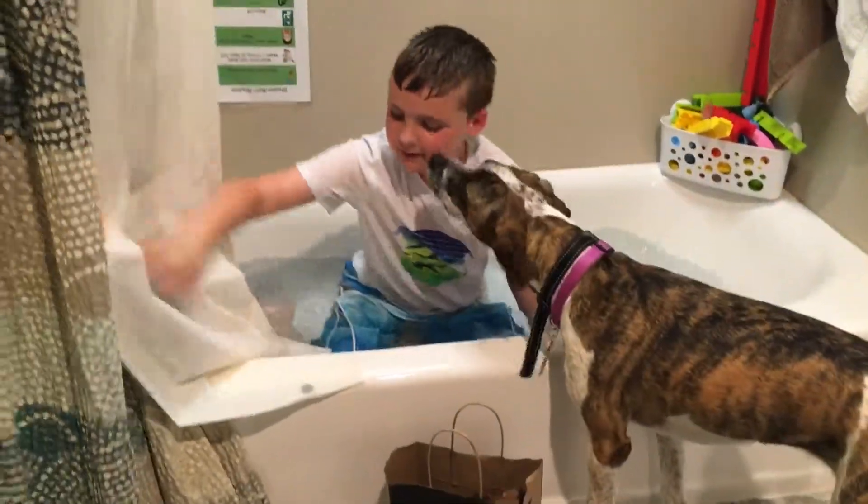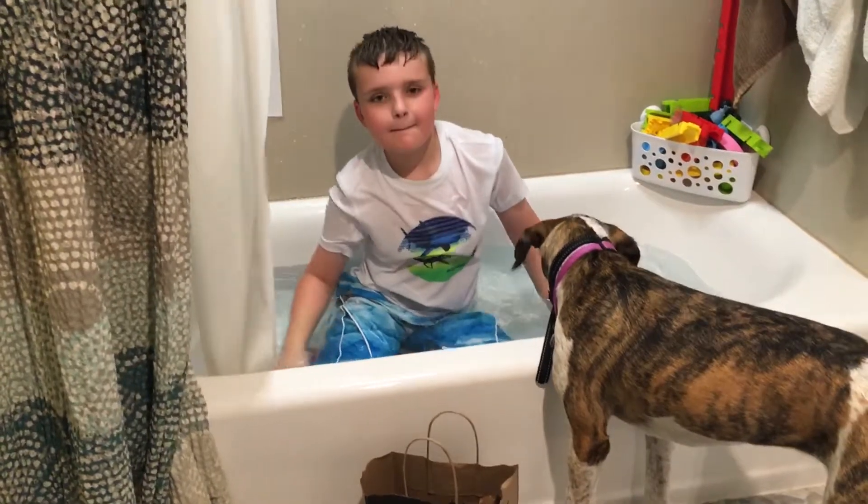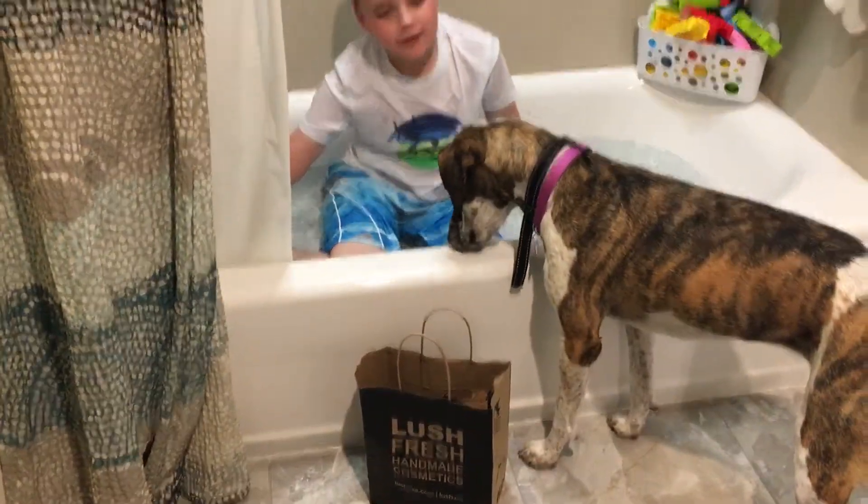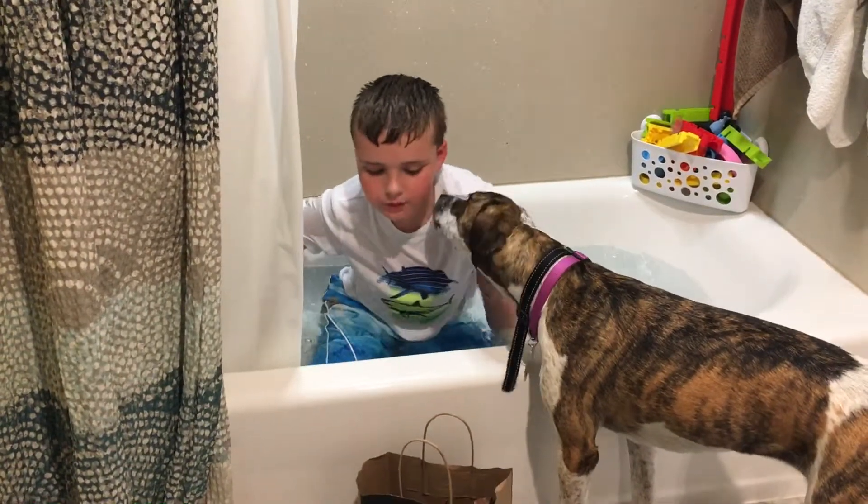Hi everybody, welcome to Scottsville! Today we got a Neverlush bath bomb. We decided we know what this one is going to be — it's going to be the train.